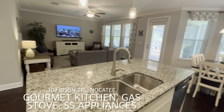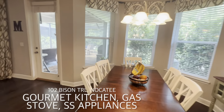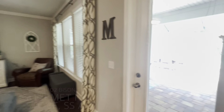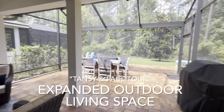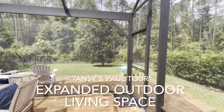This is the gourmet kitchen. I think I would have done it exactly the same — granite, stainless, gas. Open living space, but my favorite is the extension of the backyard with this enclosure. Screened in patio. I would have dinner every night under the stars.